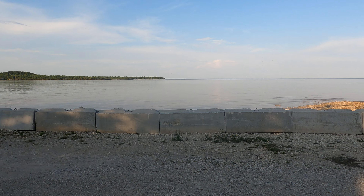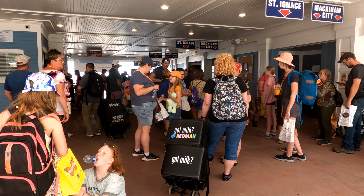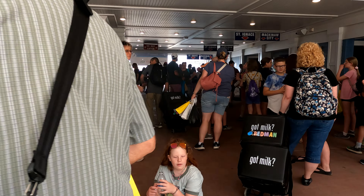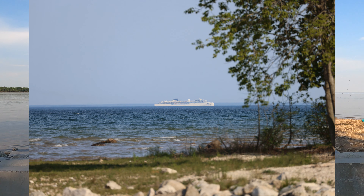Fred and I were talking about Mackinac Island and how crowded it was. But the ferries stopped running at 7, so I bet that after 7 that island becomes much less congested.